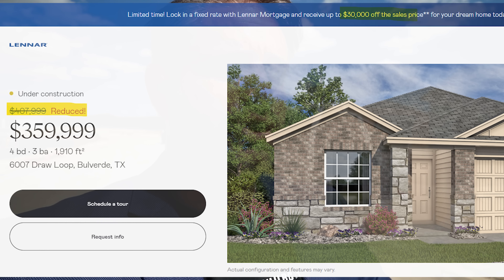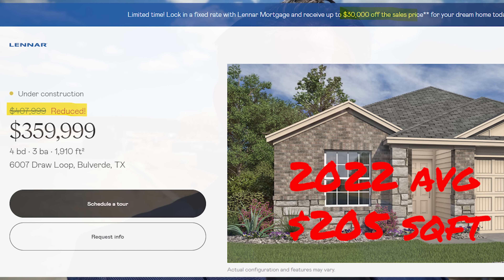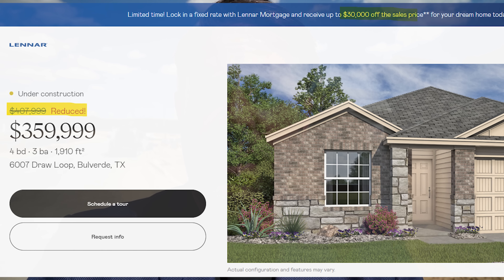I'm gonna throw up on the screen some active MLS listings that have substantial price cuts. The first comparable: this was price cut down to basically $360,000 from $408,000. That's a price cut of $48,000, or 11.7% off of the listing price. Comparing square footage to 2022 — remember, it's at $205 a square foot — this house is now at $188.48 per square foot, meaning it's listed 8.1% under 2022 values. And when you throw another $30,000 Lennar incentive on top of it, it makes an even stronger case of liquidation-sale pricing.